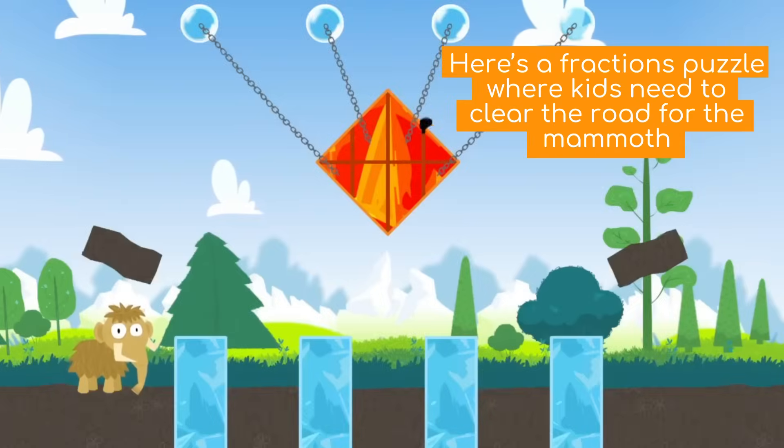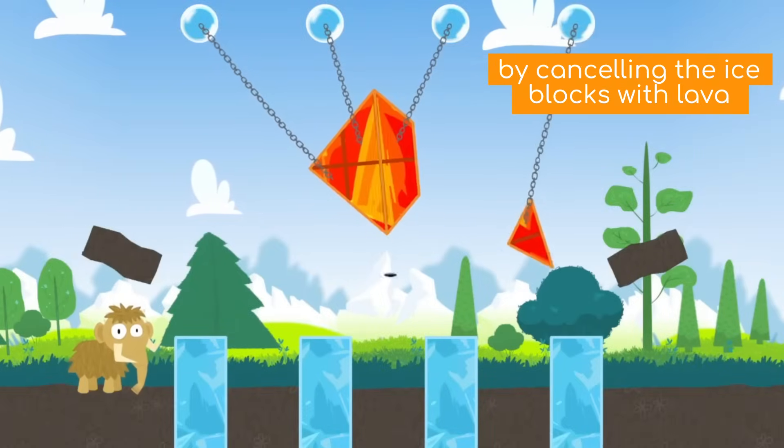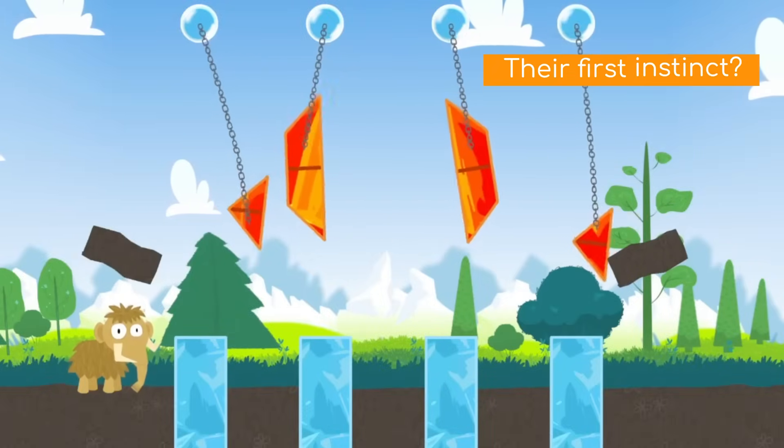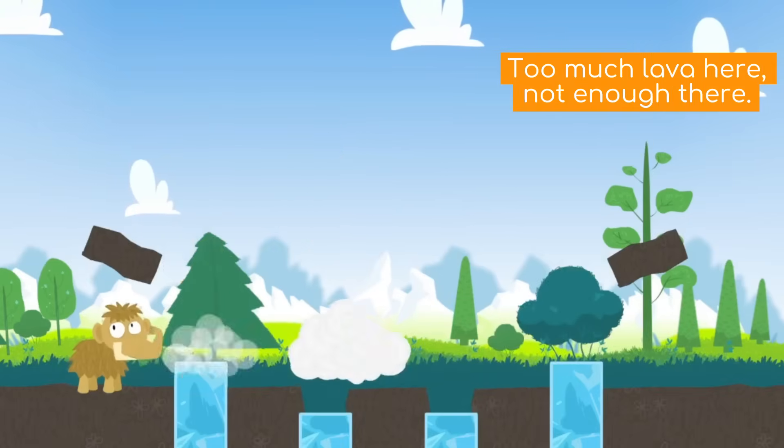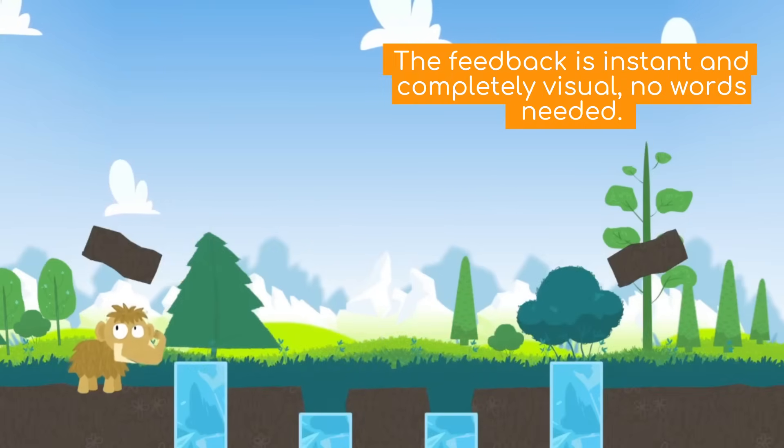Here's a fraction-based puzzle where kids need to clear the road for the mammoth by cancelling the ice blocks with lava. Their first instinct? Slice the lava like this — but oops, too much lava here, not enough there. The feedback is instant and completely visual, no words needed.